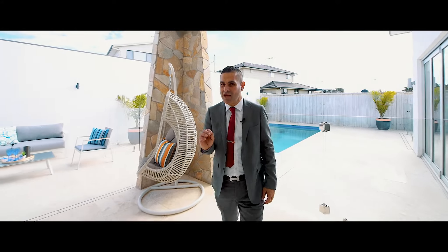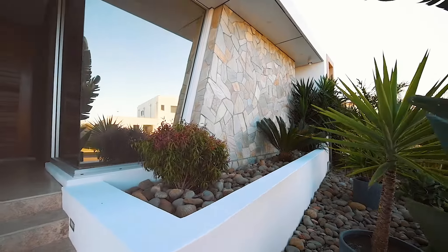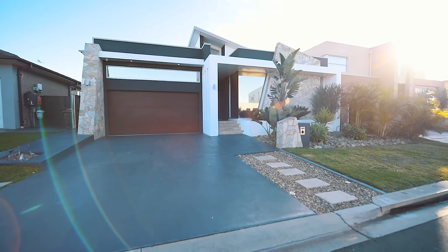Well there you have it guys, this home will be sure to impress. Thanks for watching the video and we look forward to seeing you at our open for inspections.